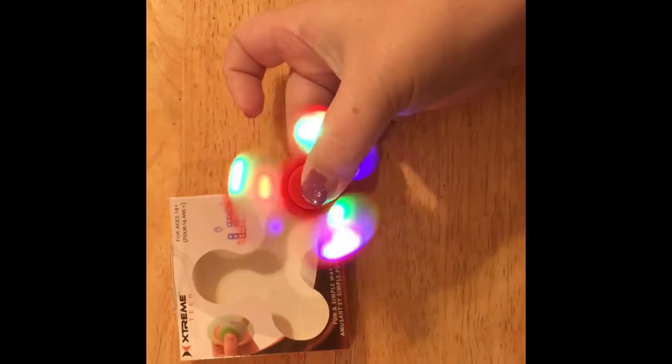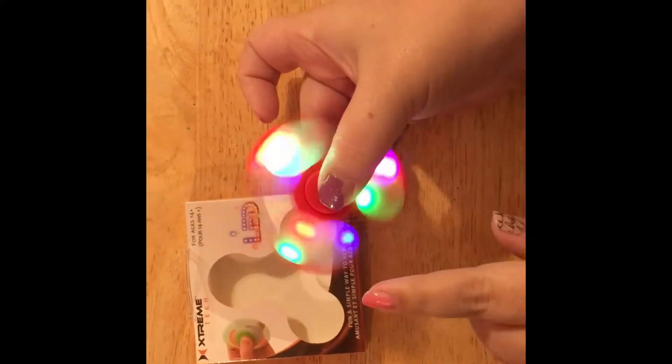So if you don't have a fidget spinner, go get one at Dollar Tree for one dollar. Bye guys!